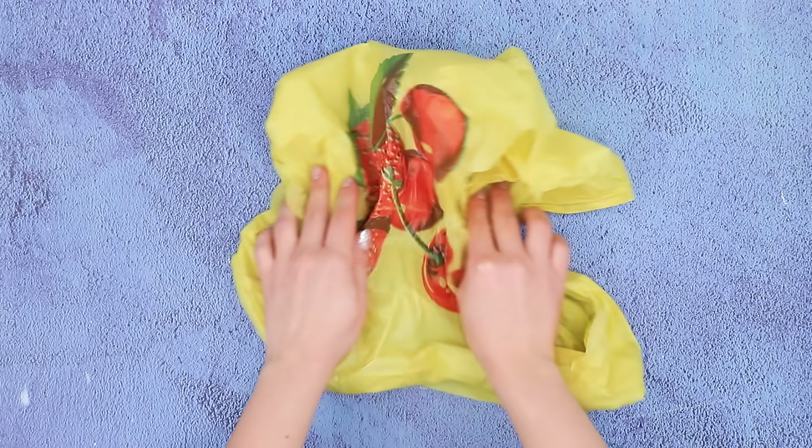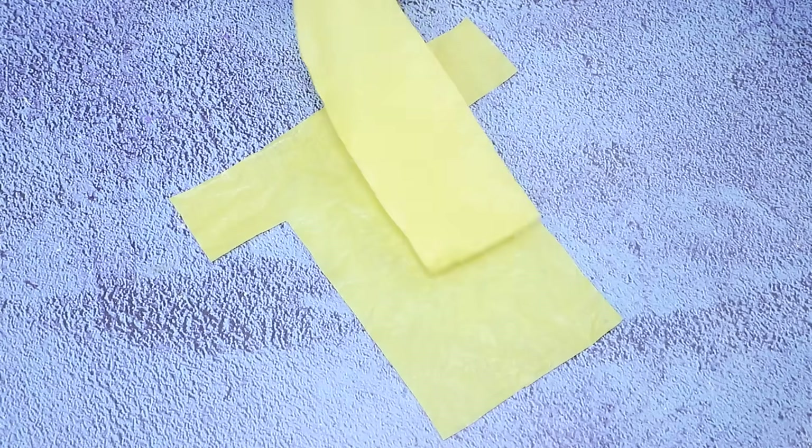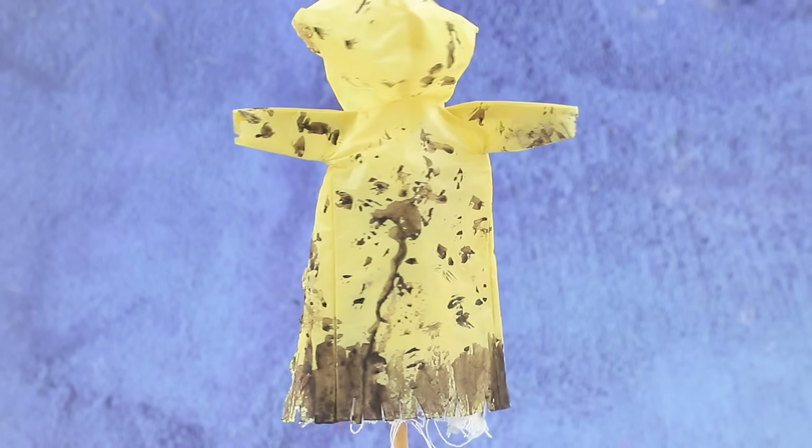An old bag is turning into a raincoat. Outline the templates. Glue on a yellow raincoat together. Add sleeves and a hood. The sides are torn and look like fringe. The coat is really worn out, but it still protects you from the rain.